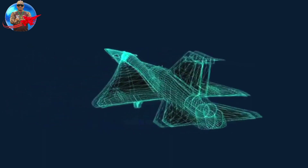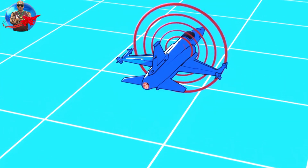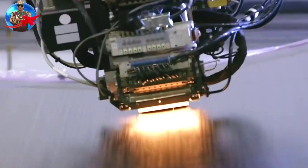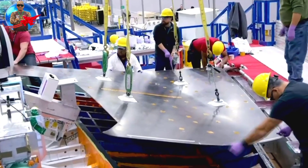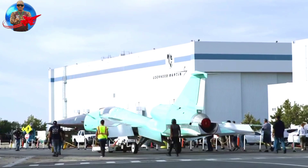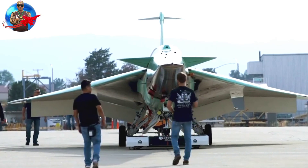NASA hopes that the technology for the X-59 aircraft, which can fly silently, can be applied by airlines and produce a new generation of commercial aircraft. So, what are the specifications of NASA's Supersonic X-59 aircraft?